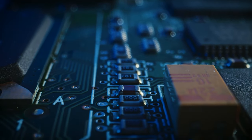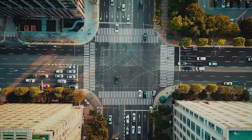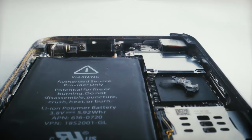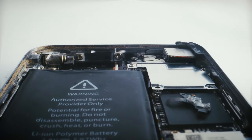Batteries are the most promising storage devices, for example for reaching clean mobility. However, the degradation during charging and discharging is one of the major challenges.